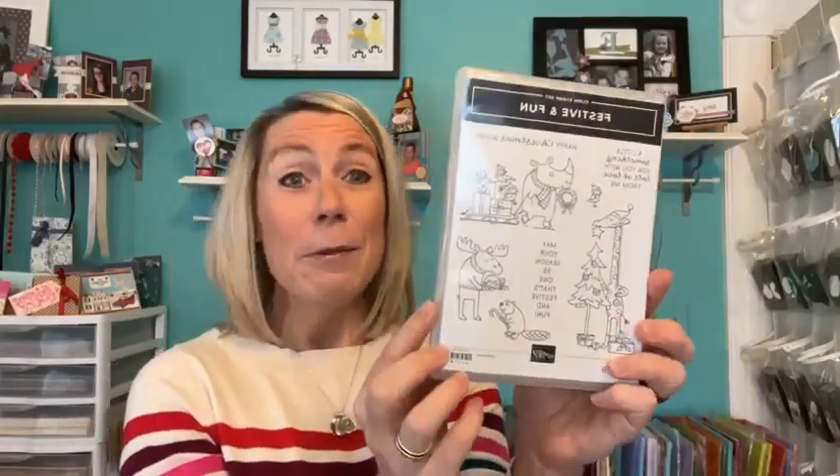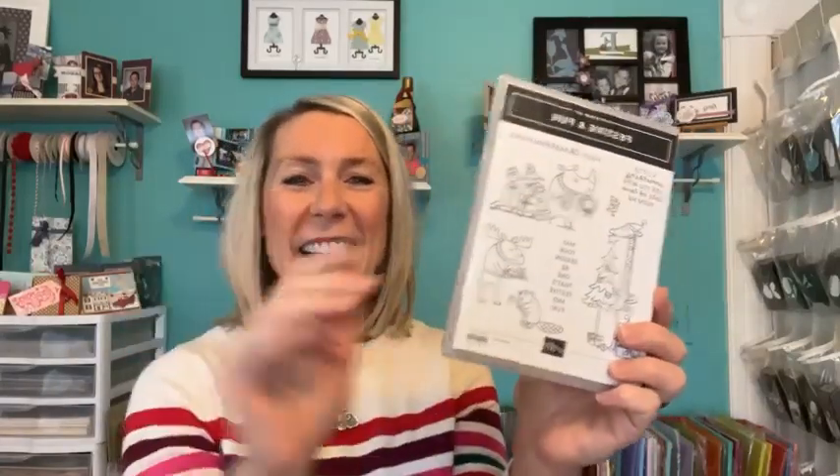To make the stamp set super cute, you really need to do some coloring. I did do that. I had the stamp set for a while and kept grabbing it and thinking, 'not ready to do the coloring.' But this week I was feeling the coloring. So we're going to have lots of fun with this cute Festive and Fun stamp set — perfect for the first day of December.